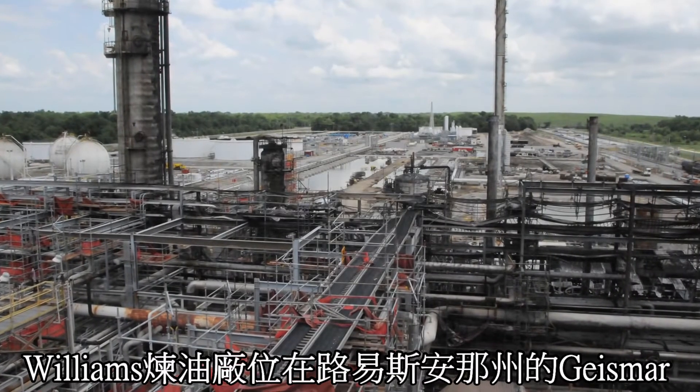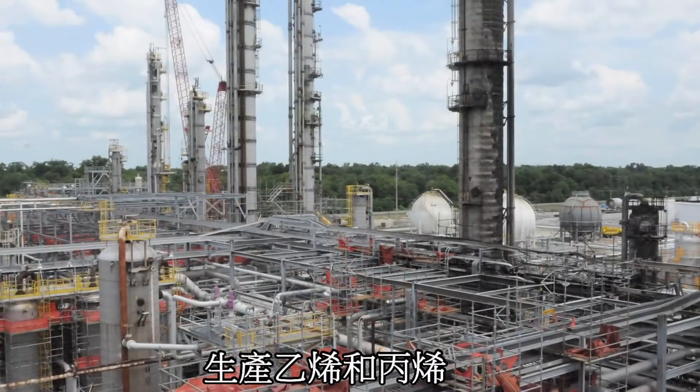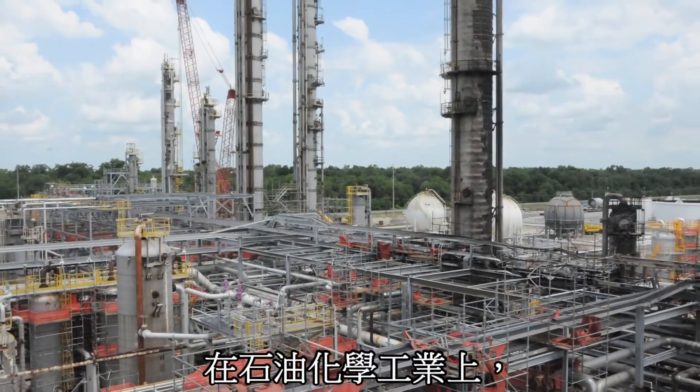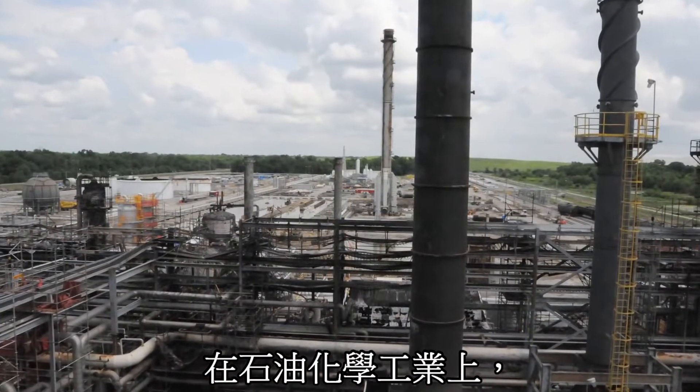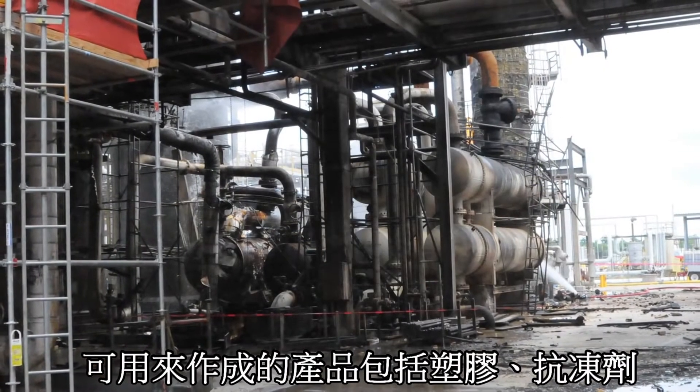The Williams-Geismar Olefins plant is located in Geismar, Louisiana. The plant produces ethylene and propylene — chemicals used in the petrochemical industry to make a variety of products including plastics and antifreeze.